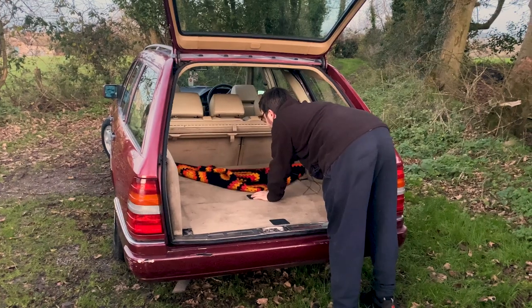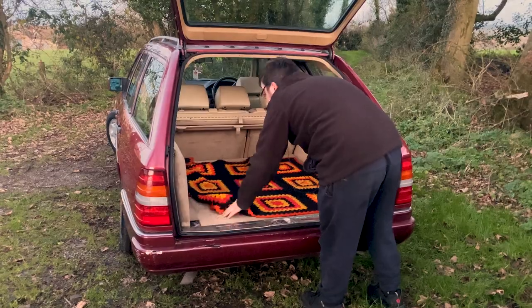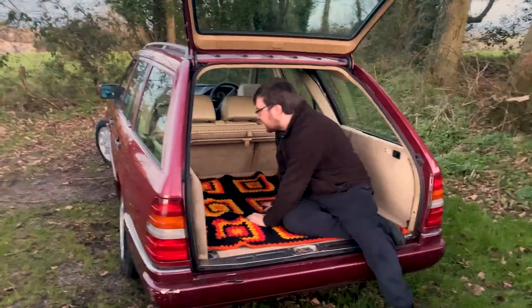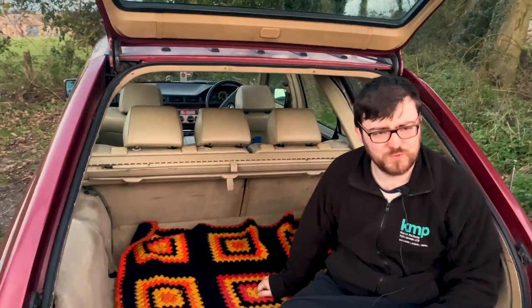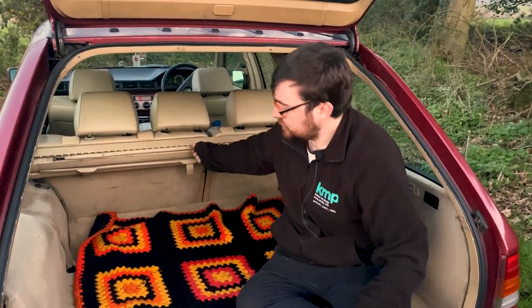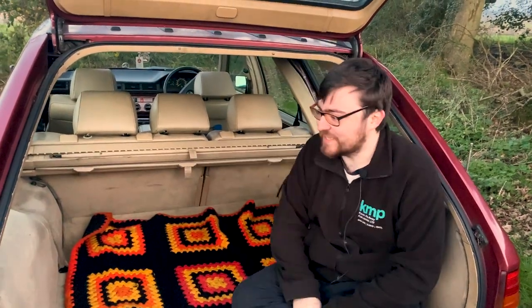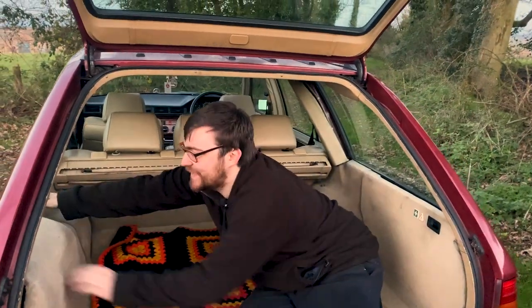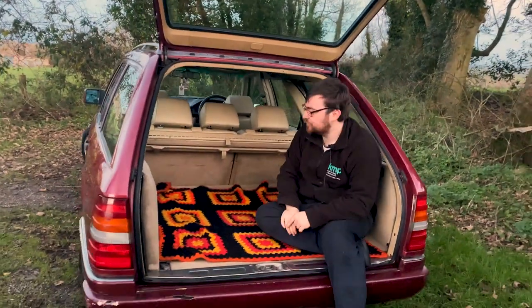Up here, as per most Mercedes estates, we have the parcel shelf, which doesn't retract perfectly but it does work. And then we have the dog net — for the dogs. When you don't have the seats it's a bit less interesting back here, but that's basically it.